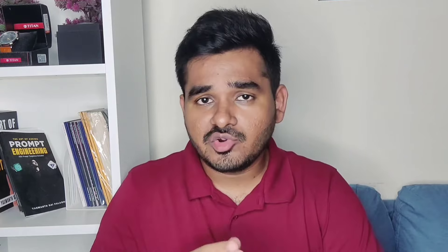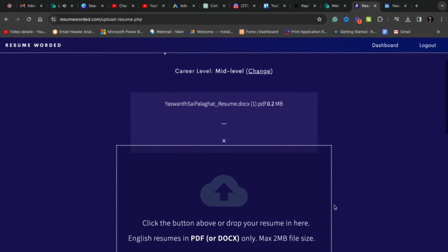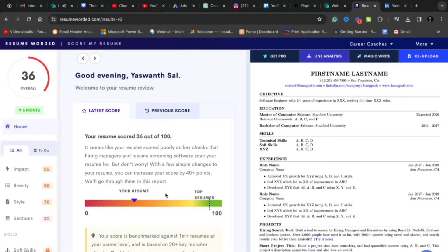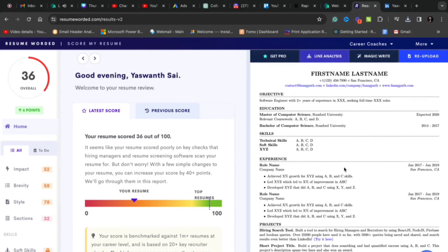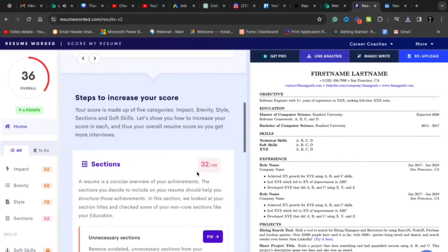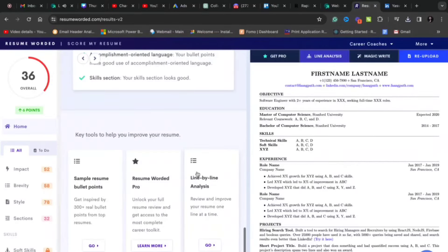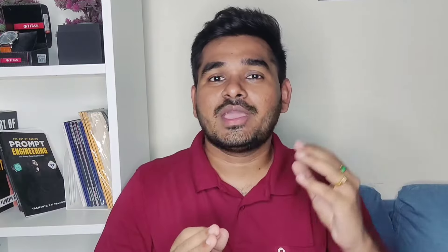The other thing that you can do is resume score. All you have to do is just upload your existing resume. Once you upload your resume, it will analyze it and give you a resume score, and will also tell you where you can improve. I have uploaded a dummy template here and it gave a resume score, telling where the resume is not good and suggesting things we can do to improve it.